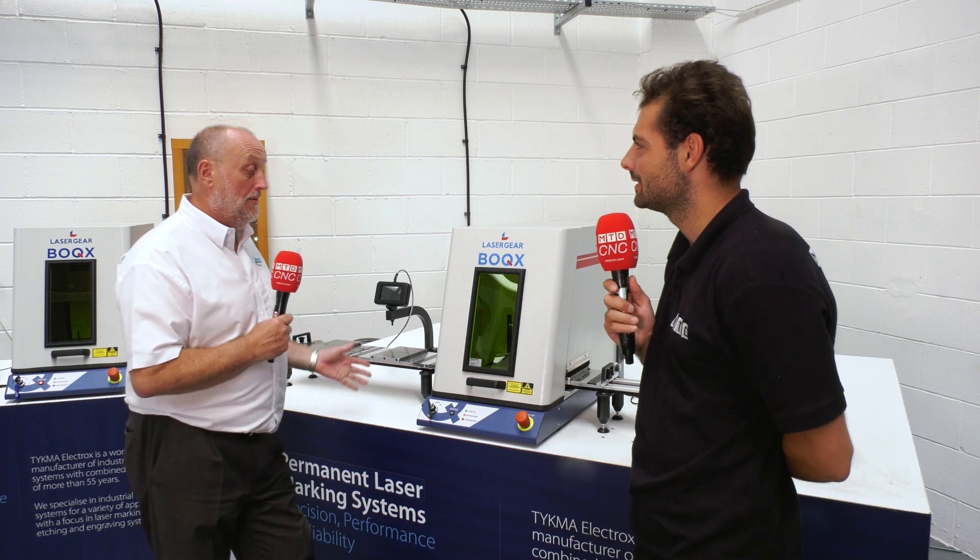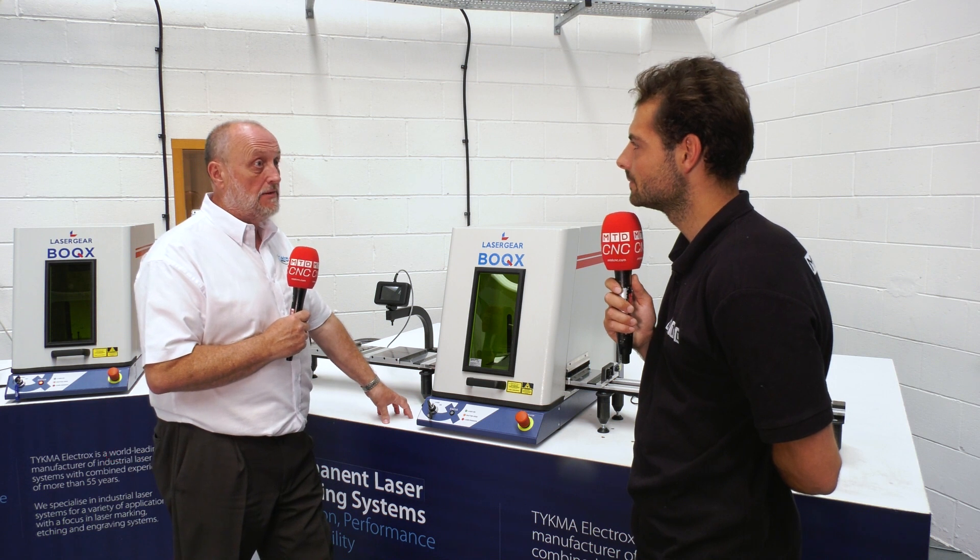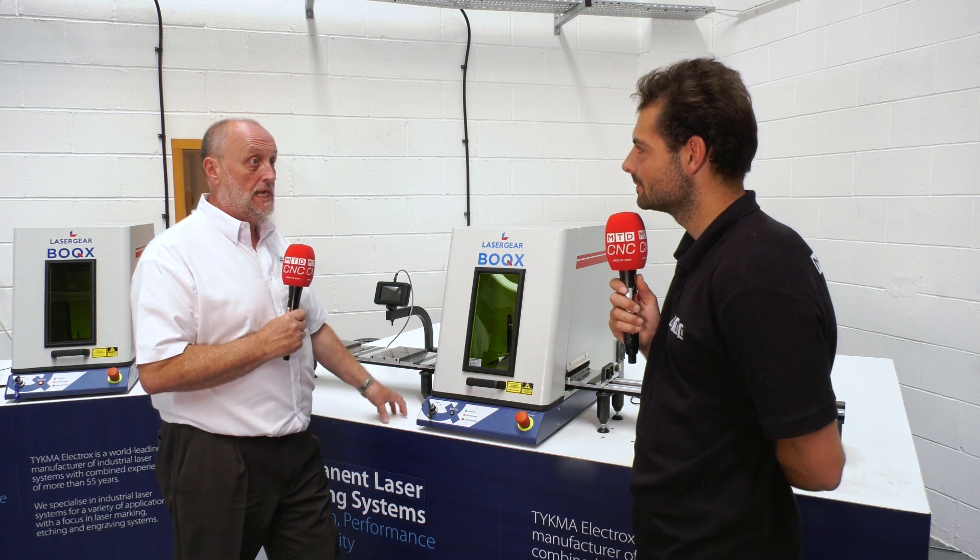Part traceability is increasingly important in all sectors of manufacturing, not just in aerospace and automotive. Most of the components made nowadays need some form of marking on them, whether it be just for an ID, a brand or a logo. But traceability is very important if they're going into a sub-assembly and then into a final assembly — companies want to know the history of that component.